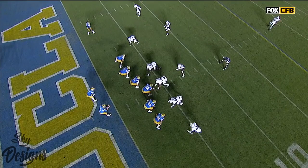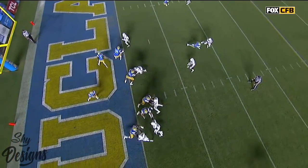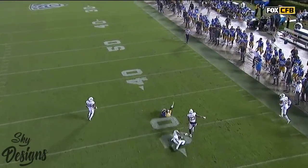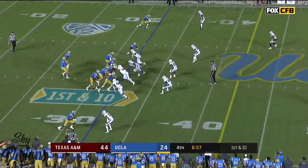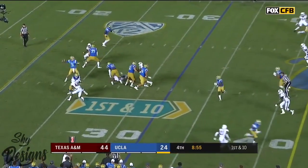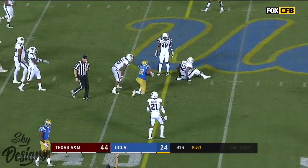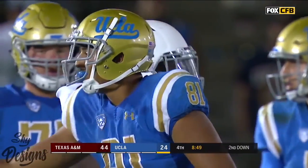At the top of your screen you're going to see a great route get executed. They were in man coverage — he sells going to the outside and then cuts back to the inside creating some stride. First down at the 32. Rosen — pump fake, underneath again. And Caleb Wilson gains about nine and a half.